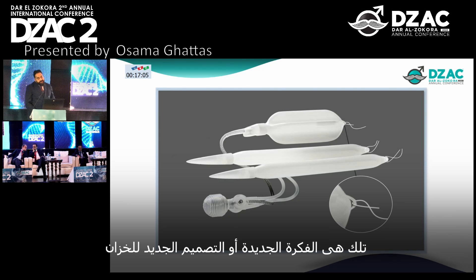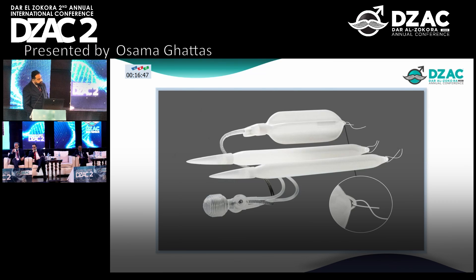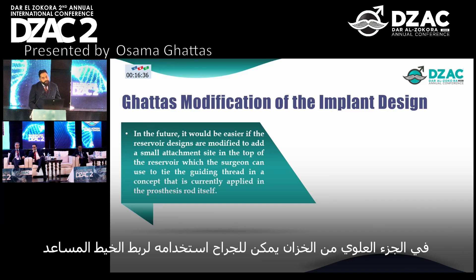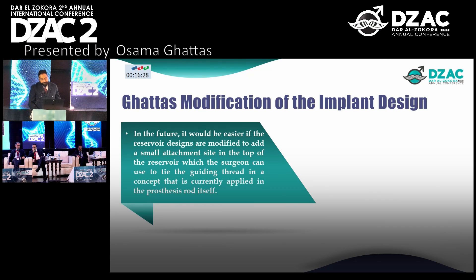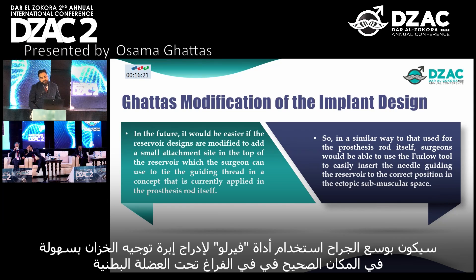This is the new design of the reservoir, featuring an attachment site at the top, which the surgeon can use to tie a guiding thread — a concept currently applied to the prosthesis cylinder itself. In a similar way to that used for the cylinder, the surgeon would be able to use the ferrule tool to easily insert a needle guiding the reservoir to the correct position in the ectopic sub-muscular space.